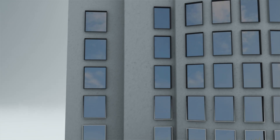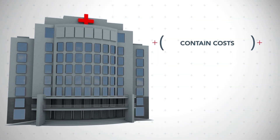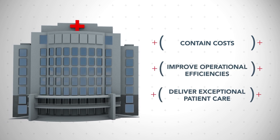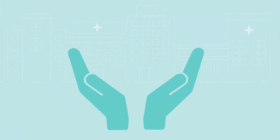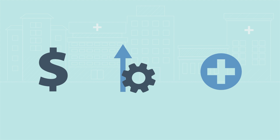Today, health systems are challenged to meet overwhelming objectives. Among them: contain costs, improve operational efficiencies, and deliver exceptional patient care. At DeRoyal, we understand these challenges and deliver innovative solutions to the industry's most complicated problems.